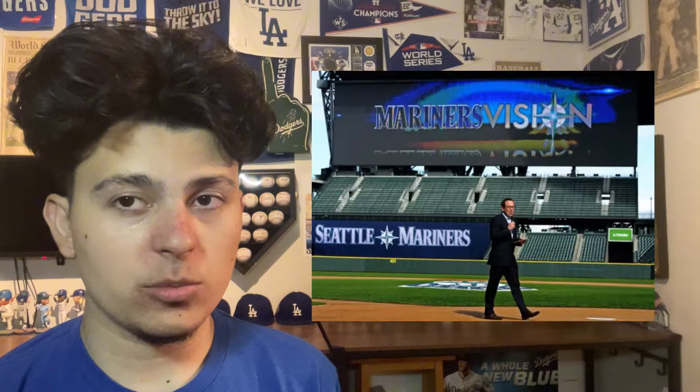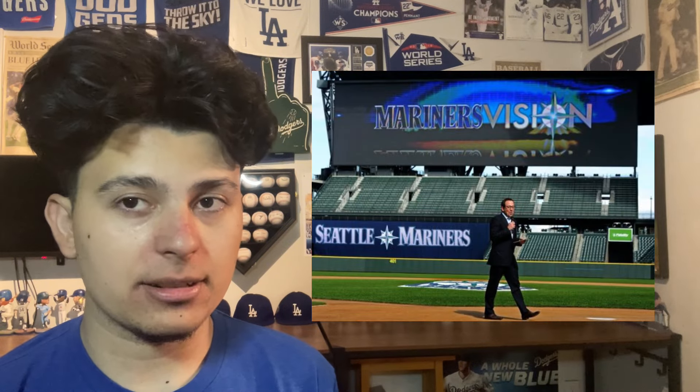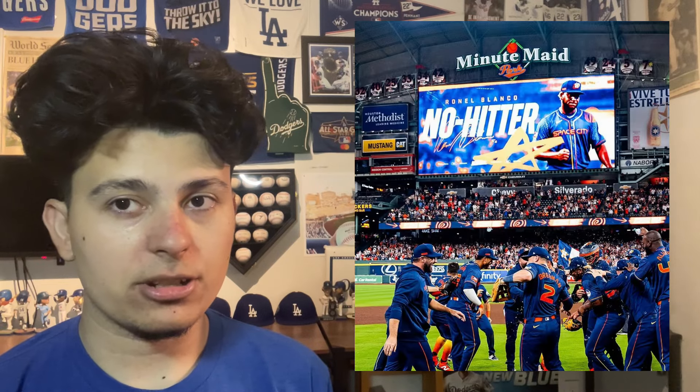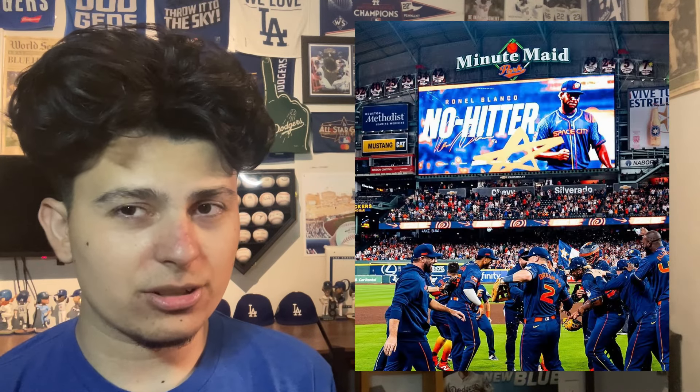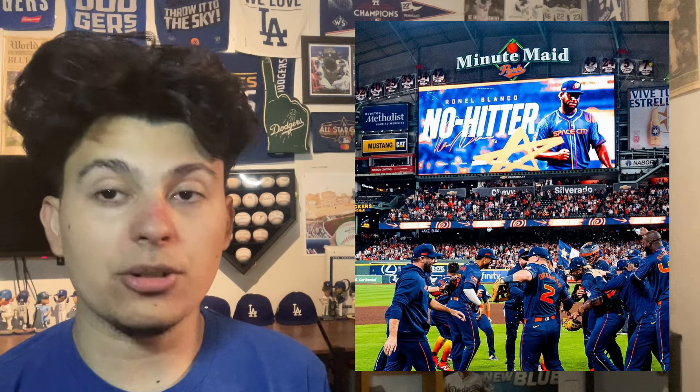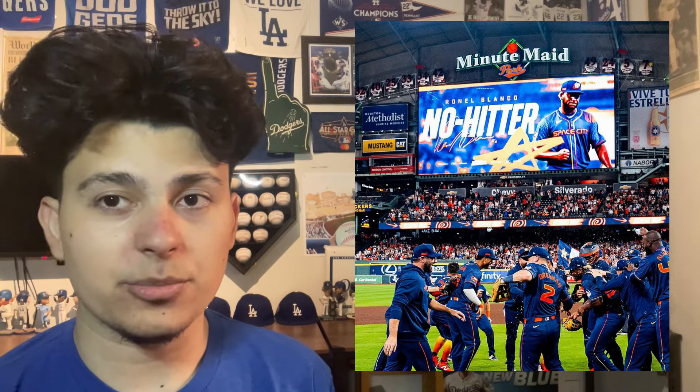Number 20 is T-Mobile Park. This is about as basic a scoreboard as you will come across — it gets the job done. Number 19 is Minute Maid Park in Houston. They got a recent scoreboard renovation with nothing really crazy that changed. It's a good scoreboard. This is not the bad territory; this is the mediocre territory.